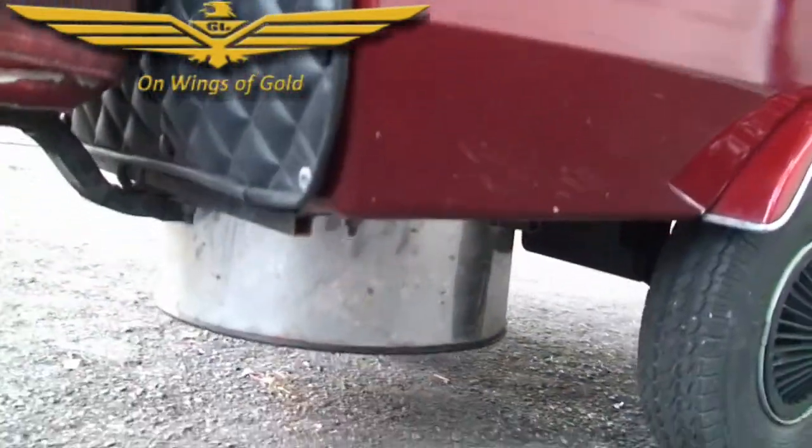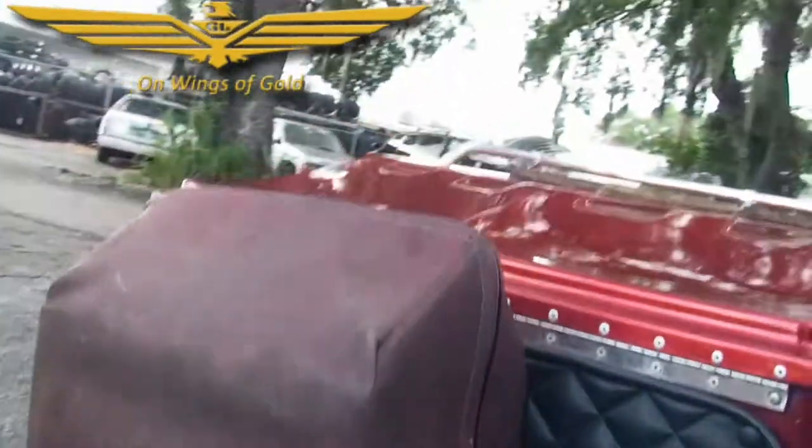Little mud flaps on there. Side running lights. There's a shot of our spare tire that's surrounded by a cover.